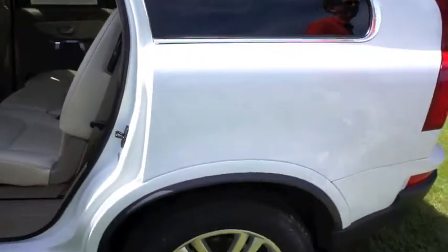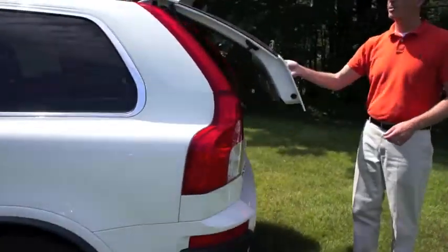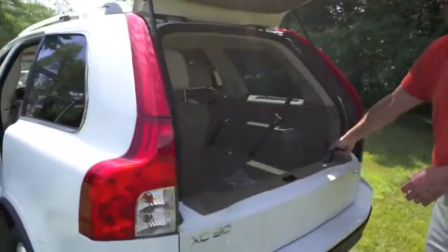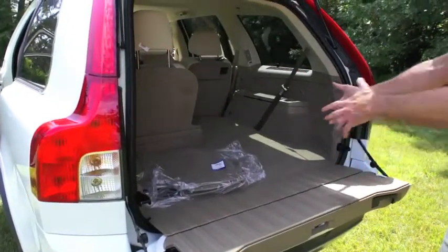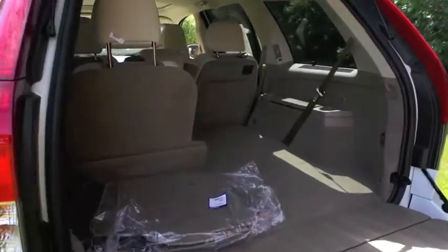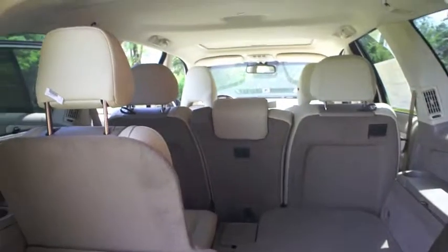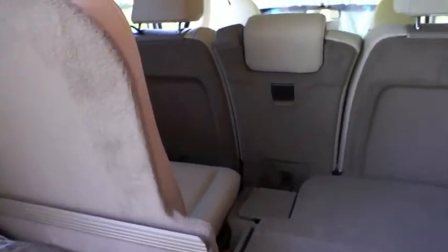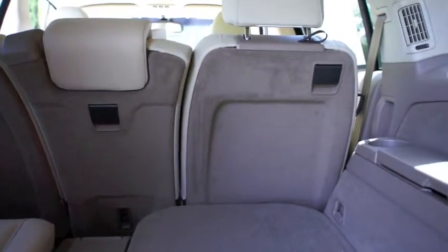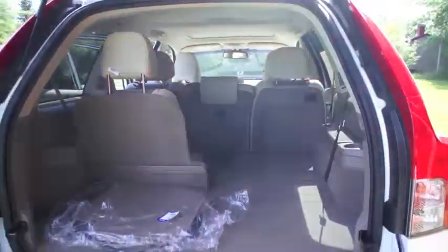Coming around to the back, it's a clamshell liftgate, which means it's two pieces. One piece goes up to put the groceries in, but if you have a dog or something, you need a lower lift-over height for them to get in and out, or just putting heavy objects in — it facilitates that. One seat up, one seat down, so you can have an idea of the load space. The center seats also fold forward, and you can fold the passenger front seat forward too. So if you have a surfboard or a large rug, you can put it right in there, no problem at all.